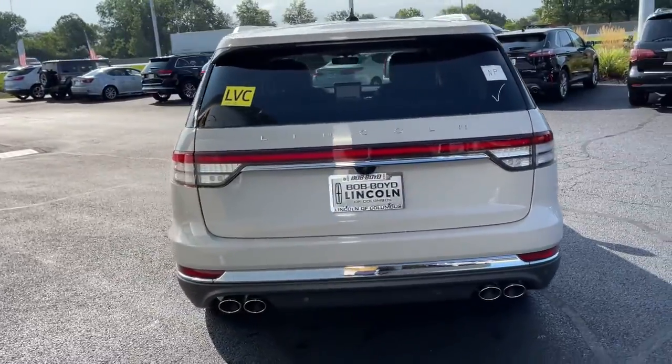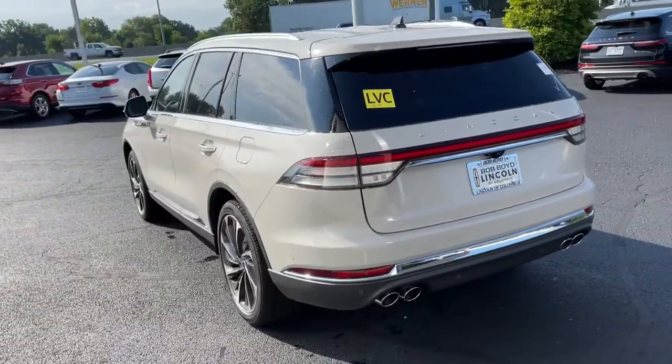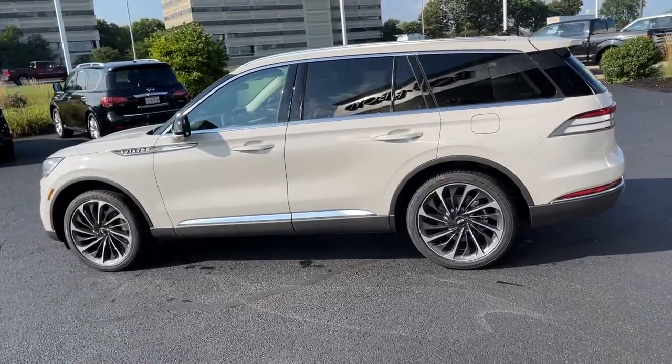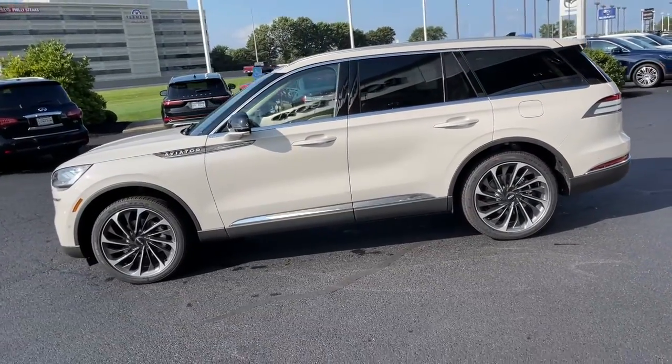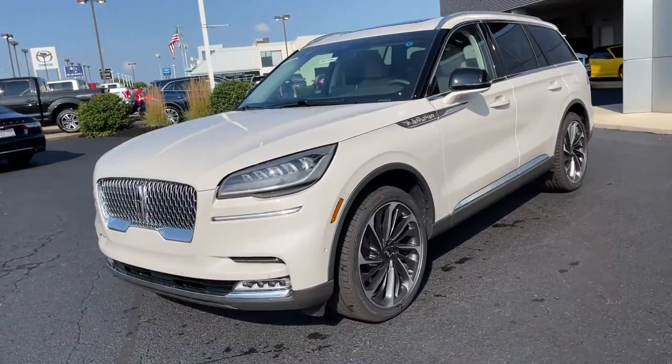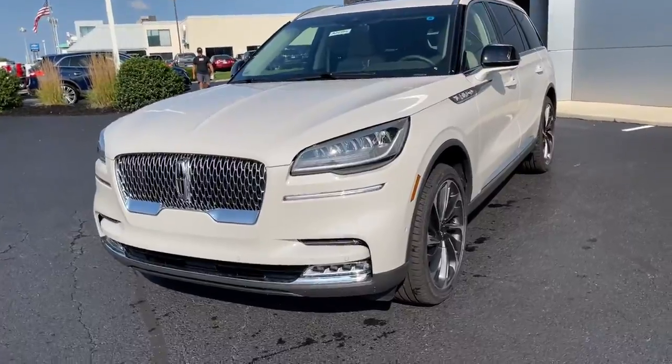The following are some of this vehicle's highlighted options: panoramic roof, keyless entry, all-wheel drive, sunroof/moonroof, navigation system, power liftgate, lane keeping assist, remote engine start, power passenger seat, and keyless start.